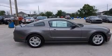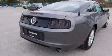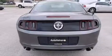Features include traction control and stability control systems, air conditioning, leather and alloy steering wheel trim, a passenger side airbag, and a multi-link rear suspension.